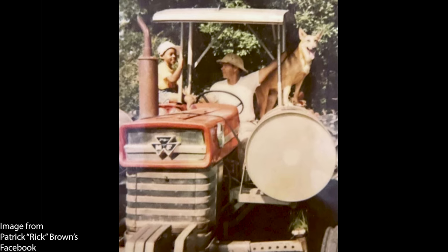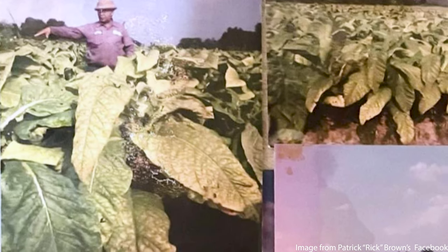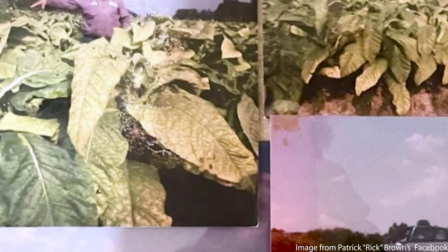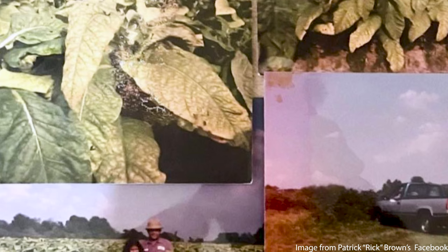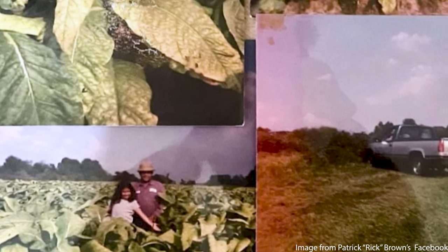My father taught me everything about row cropping. We started out with tobacco as our main farm production up until 1998 when we stopped planting tobacco, but we continued in tobacco production up until 2017 doing lease acres.